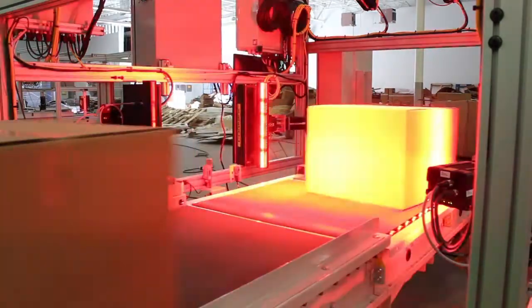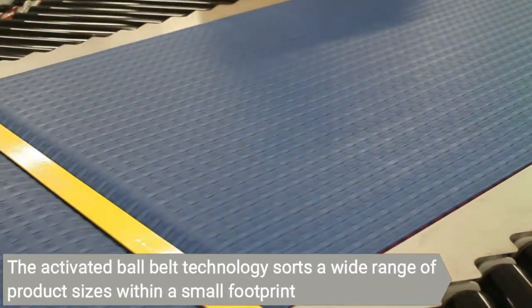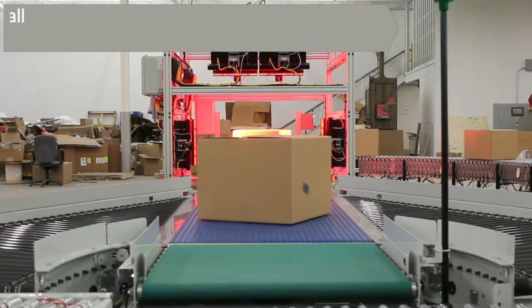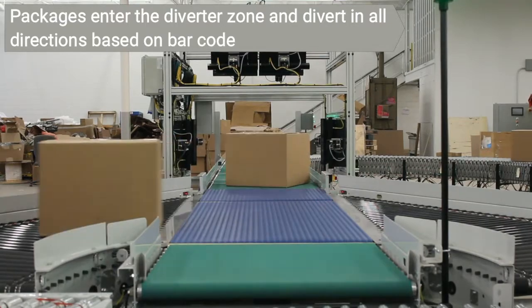The system also includes an innovative belt technology that supports a wide range of package sizes. Packages then head downstream to the diverter to be forwarded in all directions based on the barcode.